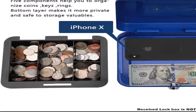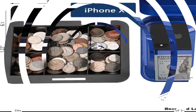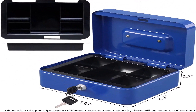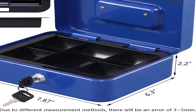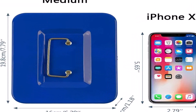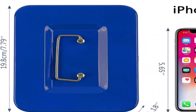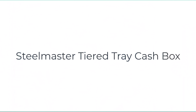The cash box comes with two compartments. The upper layer has five coin compartments, which you can remove if you don't need them. The bottom tray is designed for checks, receipts, and other valuable documents. You can get the box in several different sizes and colors, including red, pink, and blue, in addition to black.